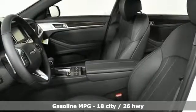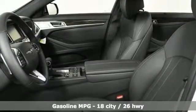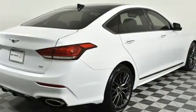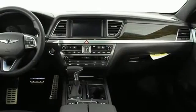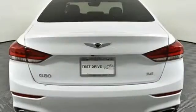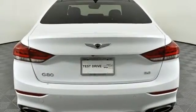Features include streaming audio, front heated leather bucket seats, power heated mirrors, hands-free liftgate, V6 engine, gas pressurized shocks, external memory control, dual zone climate control, rear wheel drive, auto dimming rear view mirror, and automatic transmission.